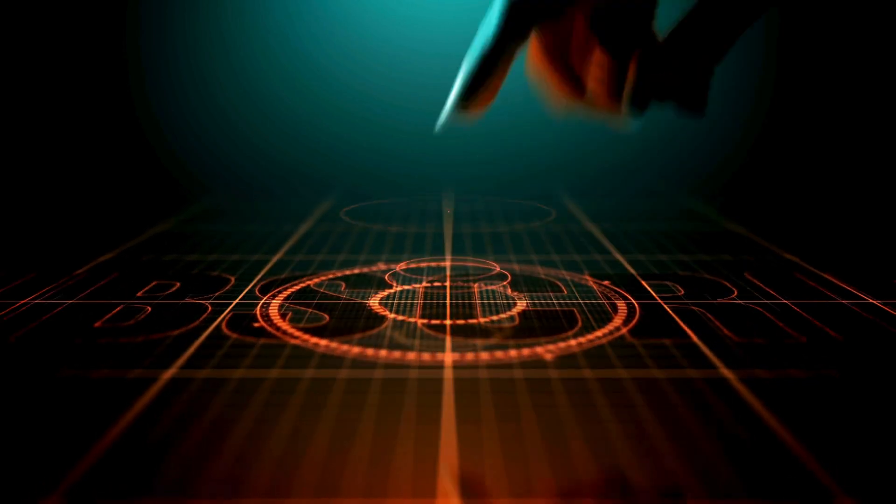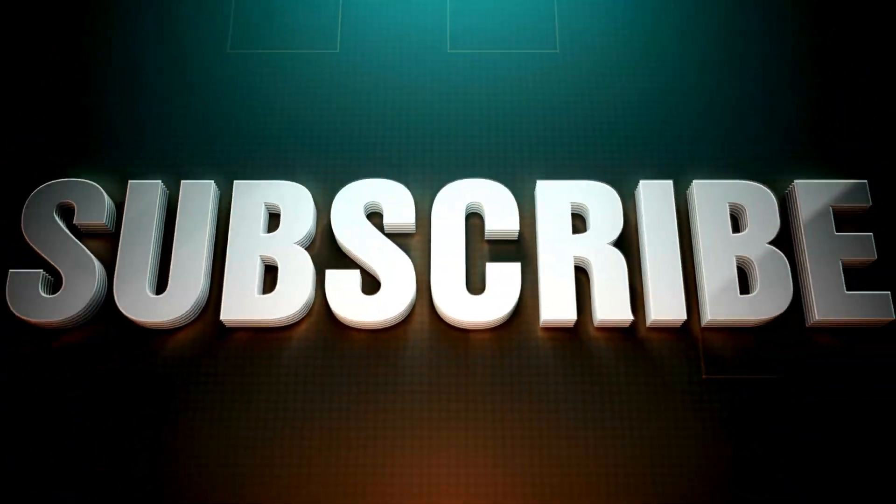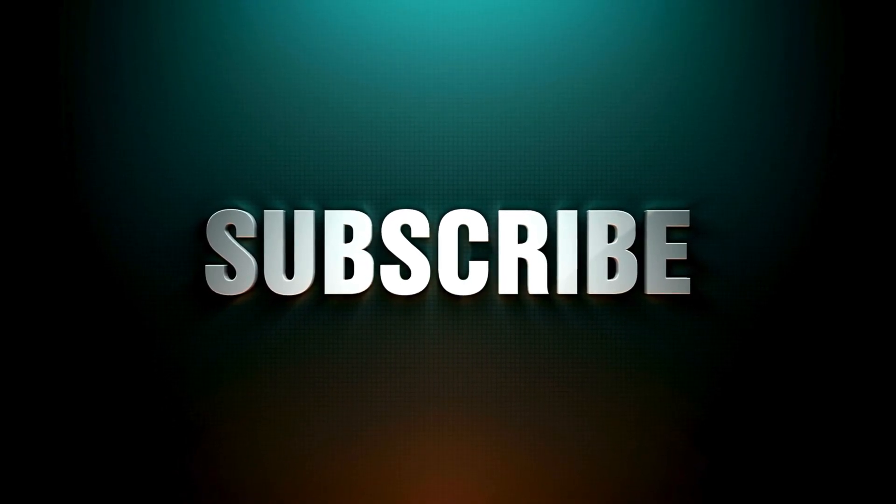If you found this video insightful, please give it a thumbs up, share it with others, and comment below with any questions or topics you'd like us to cover. Don't forget to subscribe for more deep dives into the wonders of the human body. Stay curious. Stay informed.